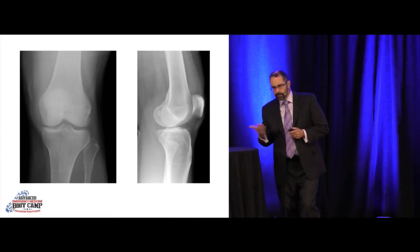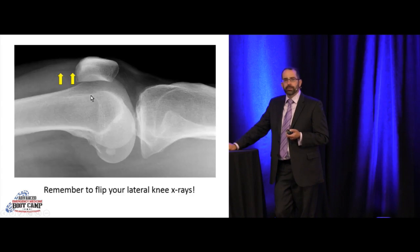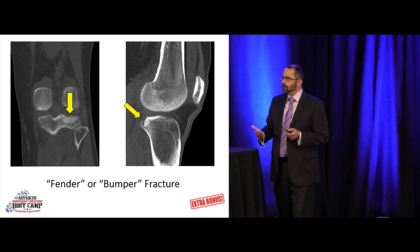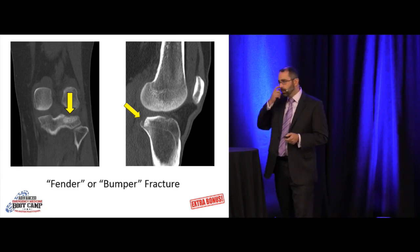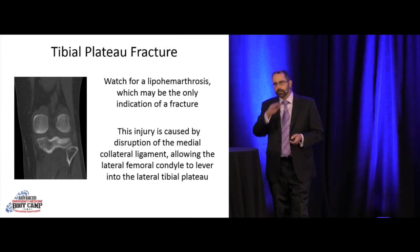A pedestrian struck by a bumper at the knee level had significant pain and difficulty ambulating. The AP looked pretty good. On the lateral, at first glance not too bad, maybe an effusion. But when you flip the image laterally, there's a nice straight line — a lipohemarthrosis. By definition, this person has an intraarticular fracture. CT showed a depressed tibial plateau and a chunk off the back — classic for a fender or bumper fracture. The MCL blew out and allowed the femoral condyle to smash into the lateral tibial plateau. Thank God for that lipohemarthrosis. Remember to flip your X-rays laterally to look for lipohemarthrosis.